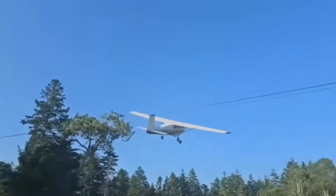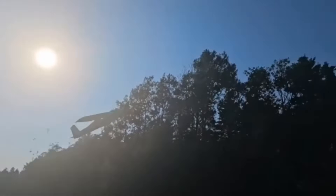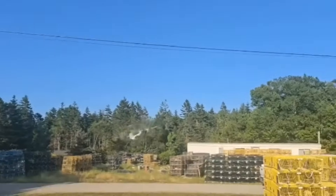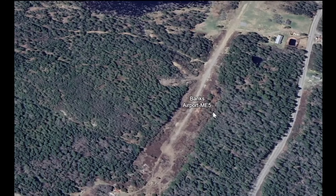June 25th, we have a wild one — this aircraft going into the trees. We're in Swans Island, Maine. It's a Cessna 150 built in 1961. It just took off, and there are a lot of trees in the area. Luckily it didn't hit those wires. Here's the Cessna 150, similar to this one, November 7340 X-ray.